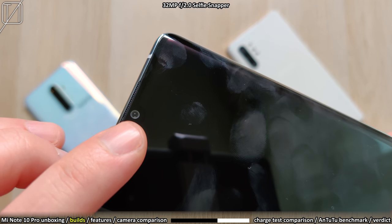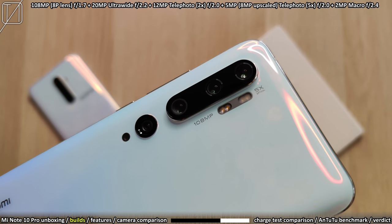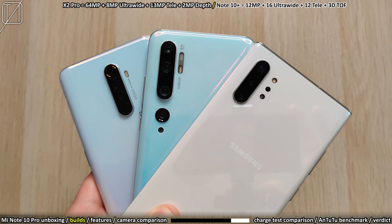The CC 9 Pro has a 32 megapixel F2.0 selfie camera and a Penta Cam setup at the back — five cameras in total. There's a 108 megapixel ISOCELL sensor co-developed by Samsung and Xiaomi, in the 8P lens version meaning 8 layers of plastic. We have a 20 megapixel ultrawide, 12 megapixel telephoto for 2x, 5 megapixel telephoto for 5x optical zoom, and a 2 megapixel macro sensor. The X2 Pro has a 64 megapixel main, 8 megapixel ultrawide, 13MP tele, and 12MP depth sensor. The Note 10 has a 12MP main, 16MP ultrawide, 12MP telephoto at 2x, and a 3D ToF lens.